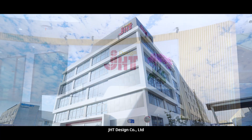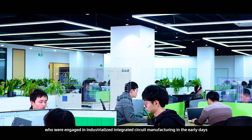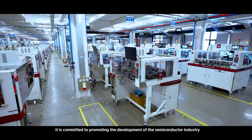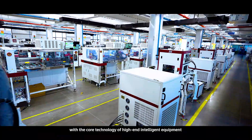JHD Design Company Limited was founded by a group of domestic engineering experts who were engaged in industrialized integrated circuit manufacturing in the early days. It is committed to promoting the development of the semiconductor industry with the core technology of high-end intelligent equipment.